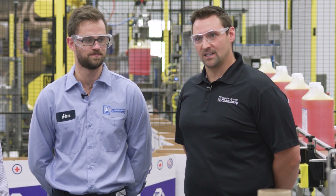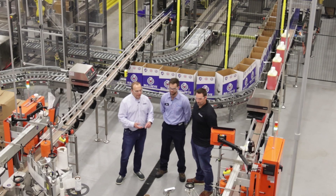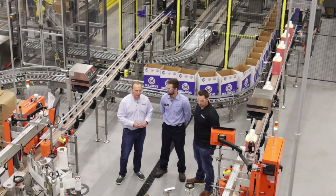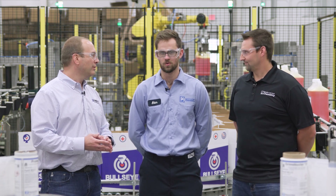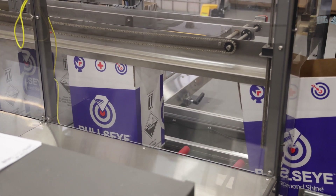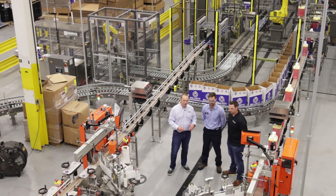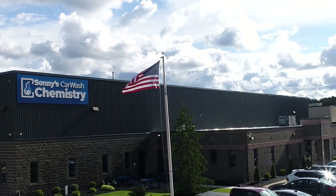We went from eight fill heads in Wickliffe to 12 here, and with the automation it's about six times more efficient than what we had before. It's easier on employees and we think this will make Bullseye one of the most economical ways to purchase chemicals from us. On top of that, one machine actually builds the boxes for us — that takes two people completely out of the operation across both lines. This is one of the biggest investments we made in the plant and it's going to have a huge impact on our business.